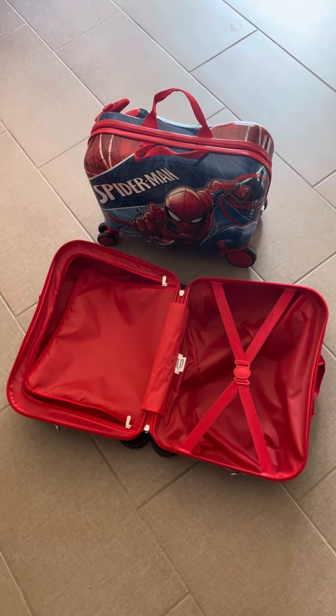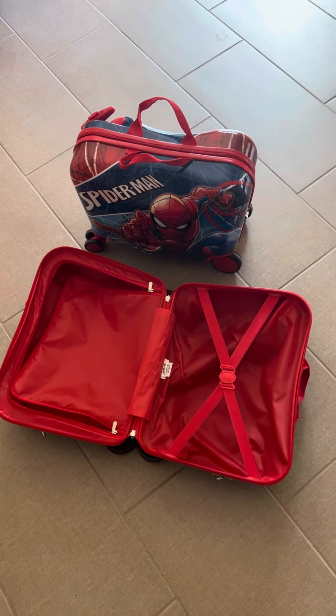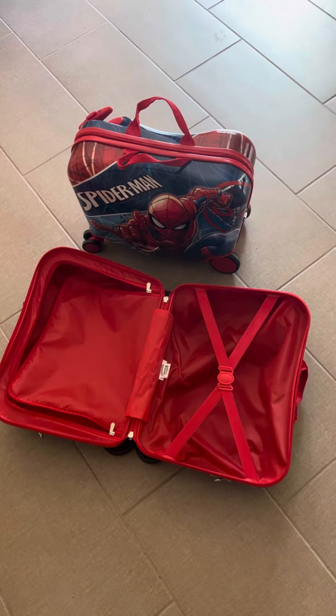Hi there! Today I'm doing a review on these luggage suitcases that I got for my kids. We are currently packing to go on a trip, so I figured I would jump on and do a review really quick.